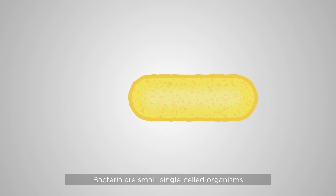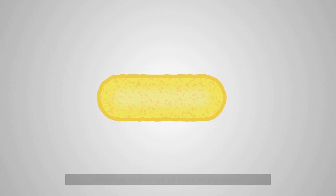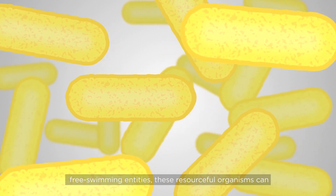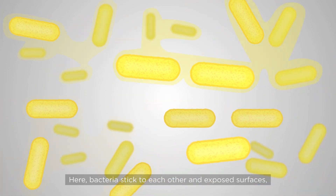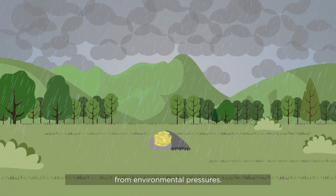Bacteria are small, single-celled organisms that we can't see with our naked eye. While we often think of them as individual, free-swimming entities, these resourceful organisms can often be found in groups called biofilms. Here, bacteria stick to each other and exposed surfaces, creating slimy coatings to protect them from environmental pressures.